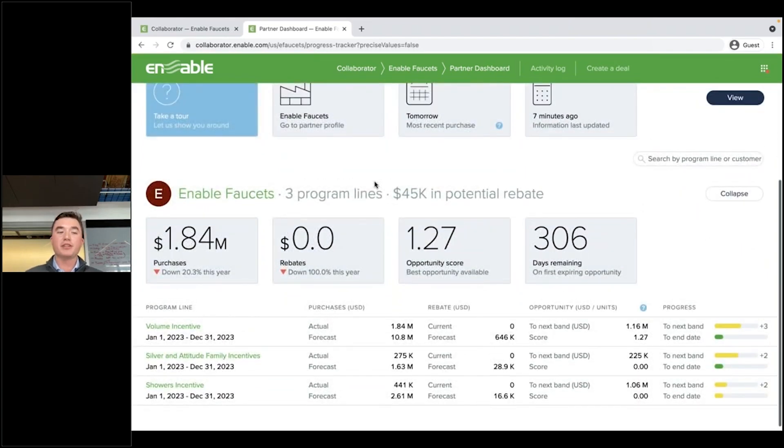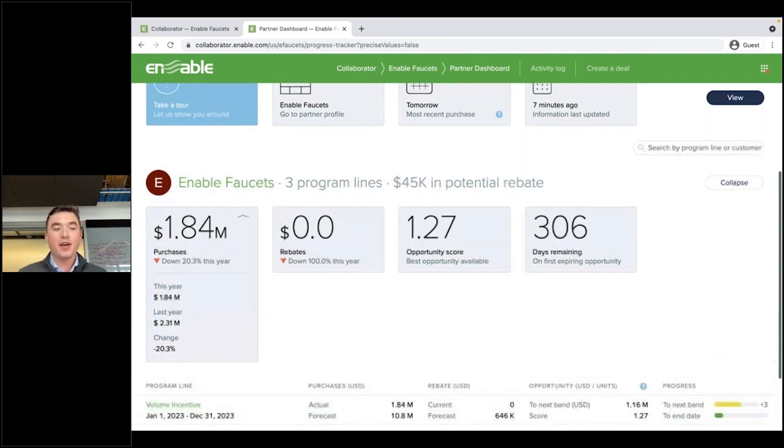The first is going to be purchases. So from the customer's viewpoint, they're going to see exactly how much they purchased with you this year — in this case, that's 1.84 million. If I actually click on the tile, they're going to be able to compare this year's spend with last year's spend, and also the change as a percentage.